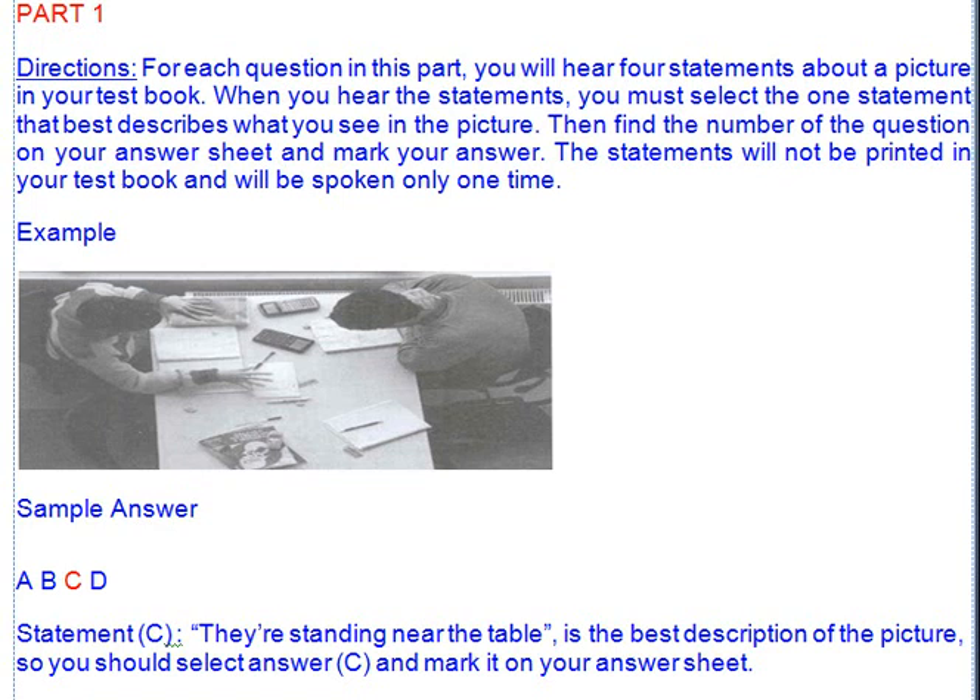Look at the example item below. Now listen to the four statements. A. They're leaving the room. B. They're turning on the machine. C. They're sitting at the table. D. They're reading the newspaper. Statement C, they're sitting at the table, is the best description of the picture, so you should select answer C and mark it on your answer sheet.